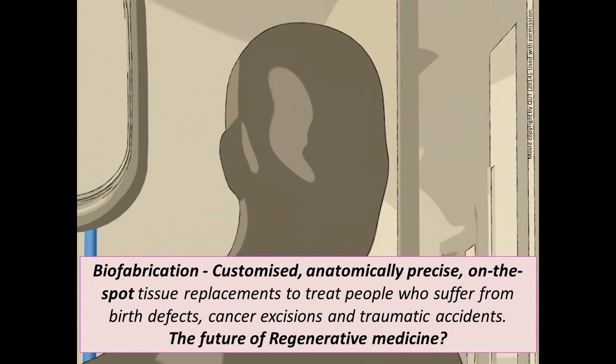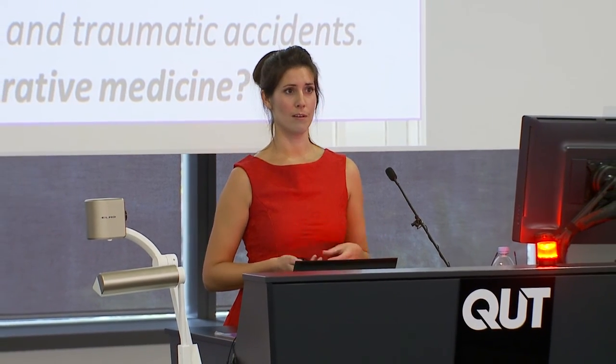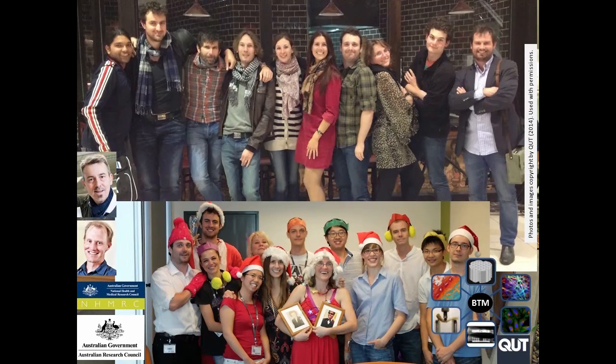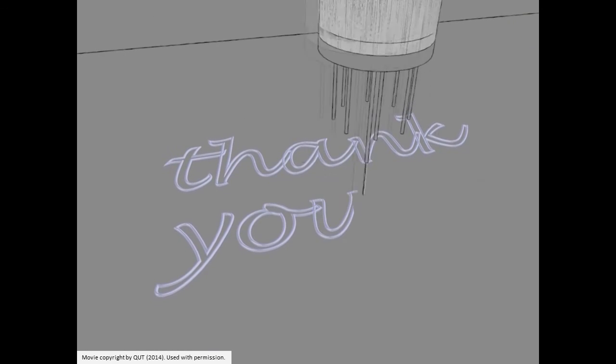I really hope I've convinced some of you about biofabrication and its role in the future of regenerative medicine, because we're very excited about the technology and believe it plays a pivotal role in the additive manufacturing future for Australia. I want to acknowledge funding from the ARC and the NHMRC enabling this work, and collaborators including Professor Dietmar Hutmacher and the Regenerative Medicine Group, Associate Professor Travis Klein and the Cartilage Regeneration Laboratory, and the Biomaterials and Tissue Morphology Group. Thank you all for listening.